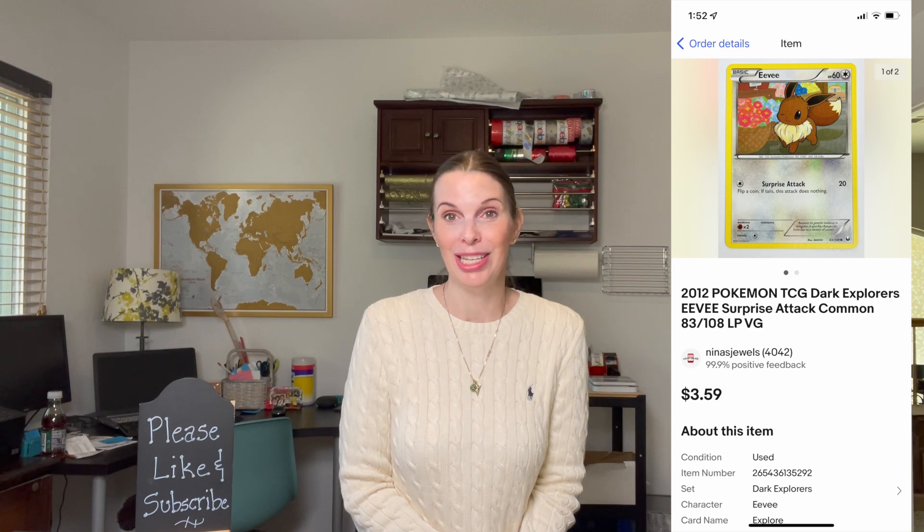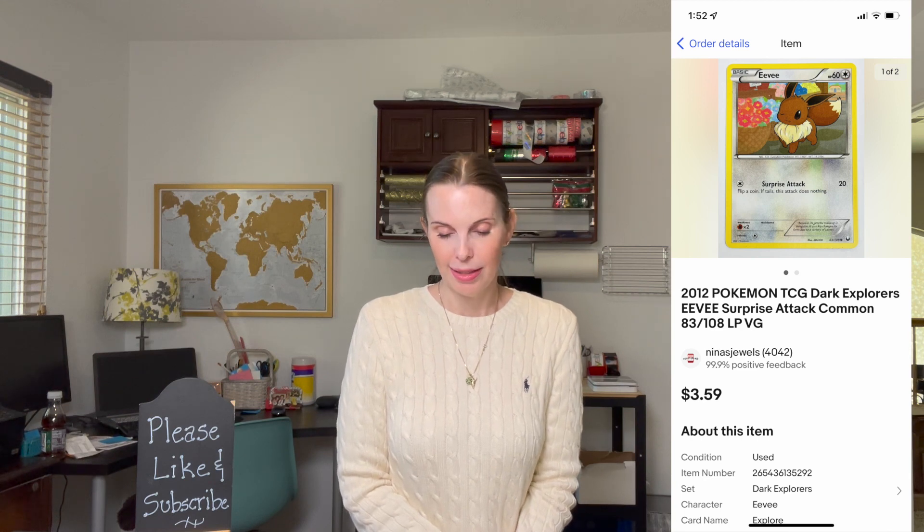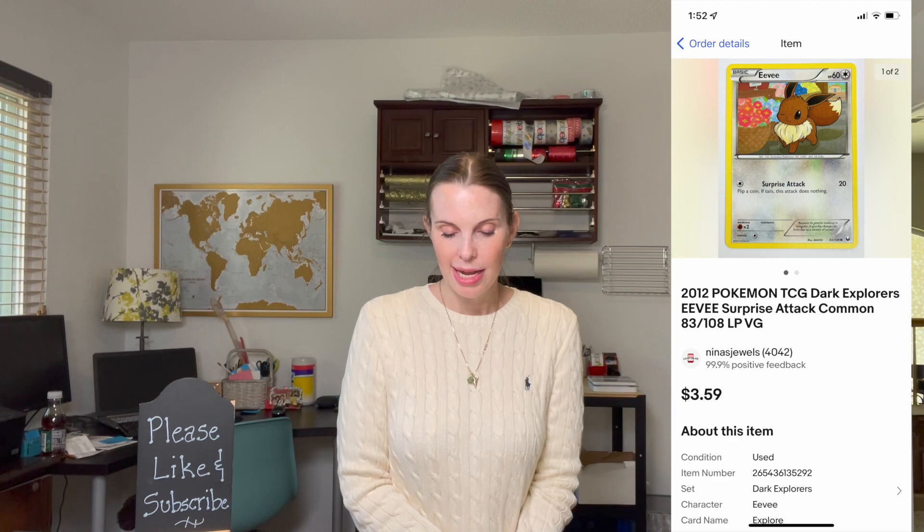Next up was a Pokemon card found in the Goodwill bins still in really good condition — a 2012 Pokemon Dark Explorers EV surprise attack card. We paid 61 cents for it (averaged out from our cost that day) and it sold for $3.59.